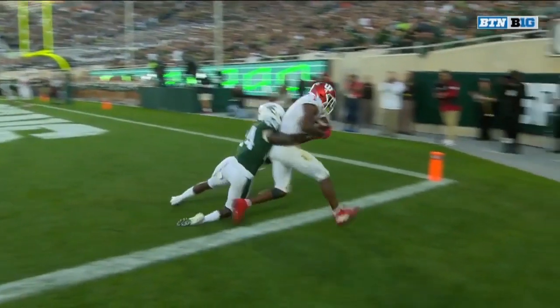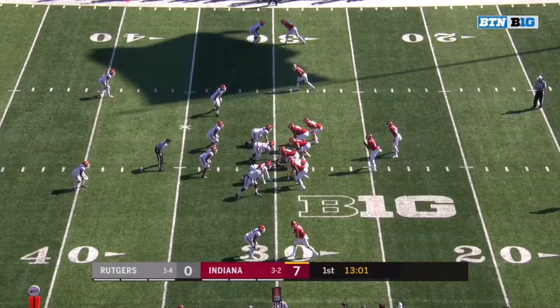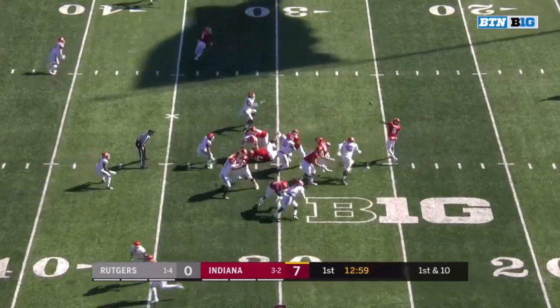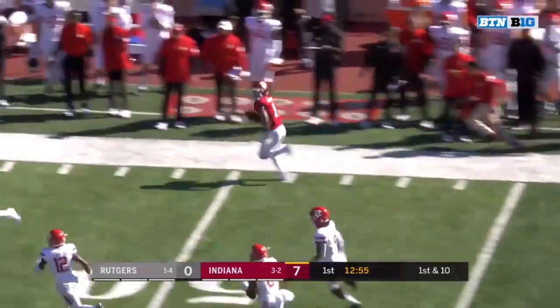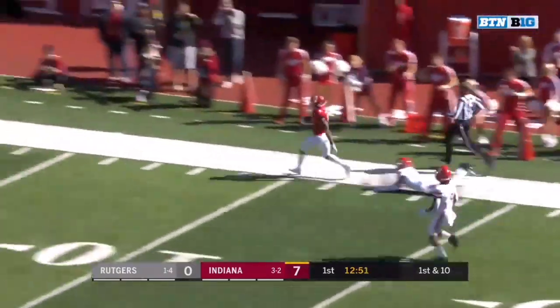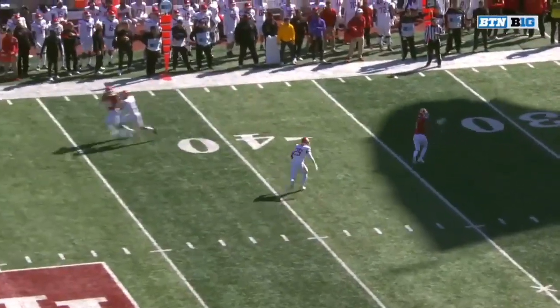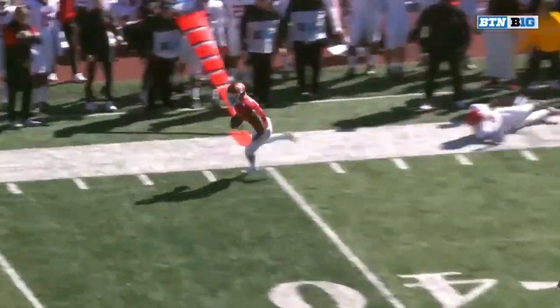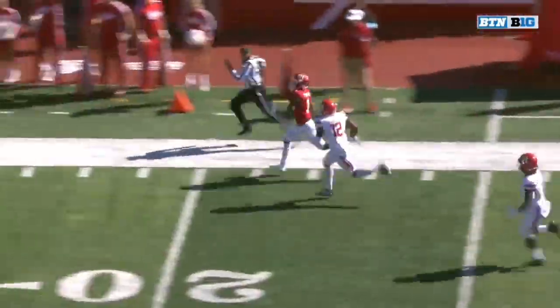Michael Penix again with a perfect placement of the football. Some missed opportunities a couple weeks ago against Michigan State. Here's Michael Penix — swings it out to Fillier, and isn't that fitting down the sideline? Penix to Fillier, snap to release in under two seconds. You can't give Fillier that much space. If you give a guy like Fillier with his athleticism and that kind of space, he will make you pay.